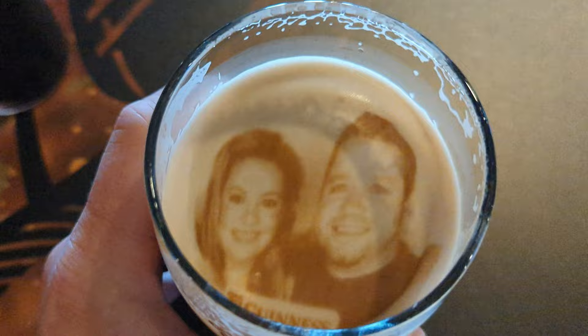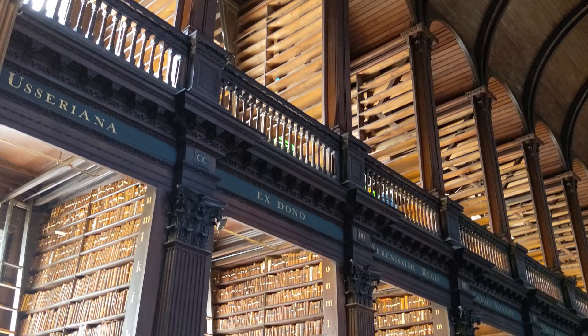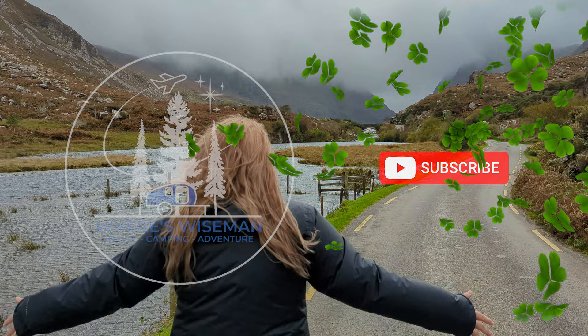We're Emily and Matt, and if you're new to our channel, we do a lot of camping throughout the US and occasionally hop on a plane to explore new countries. We're so excited to be in Ireland, and in this video we'll share the must-see sights here in Dublin. After Dublin we're renting a car and hitting the road to the southwest of Ireland. Be sure to subscribe so you don't miss that adventure.